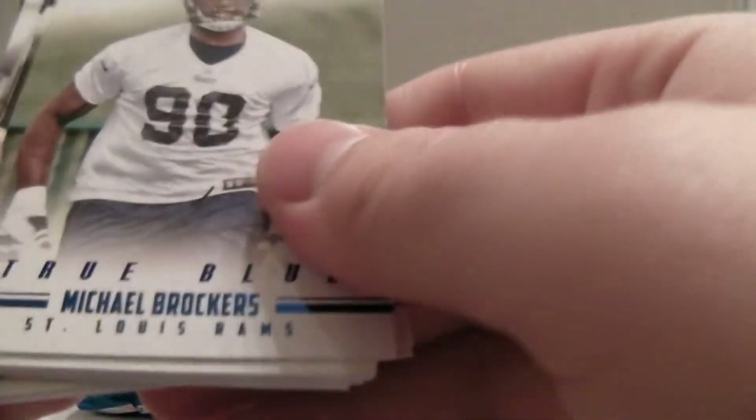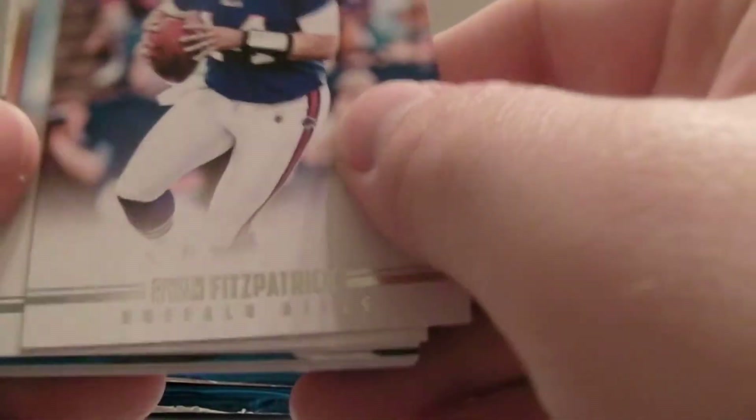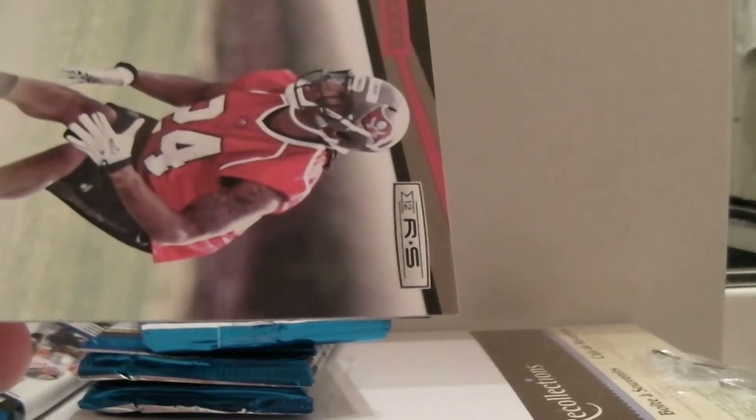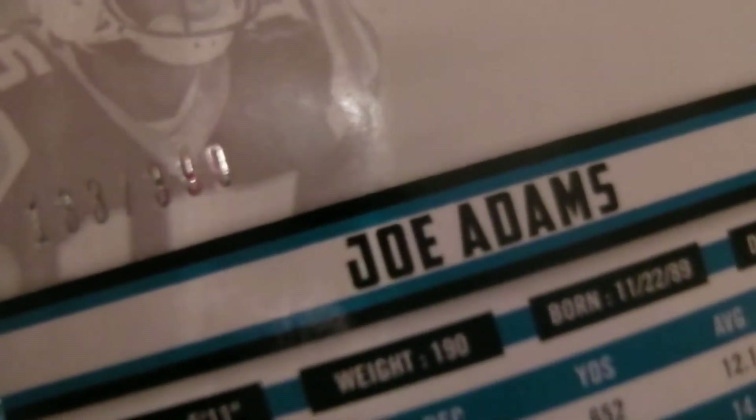There we've got Green, Foster, Brockers non-numbered, Keenum, Gonzalez, Drew, Tolbert, Gates, Green, Foster. Fitzpatrick, Bo, Meacham — and then we've got a hit here, going to be for the Panthers. True Blue — Joe Adams, Rookie Materials, numbered out of 399. Nice hit. And Barron, Briggs, Brady, Chris Johnson, Antonio Brown, Fitzpatrick, Dwayne Bowe. Let's move our hits over to the side.